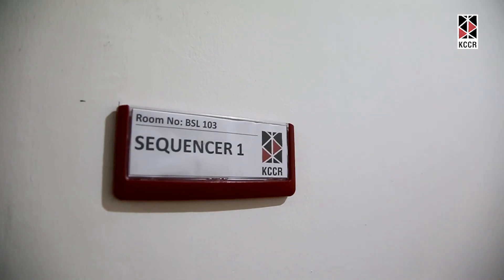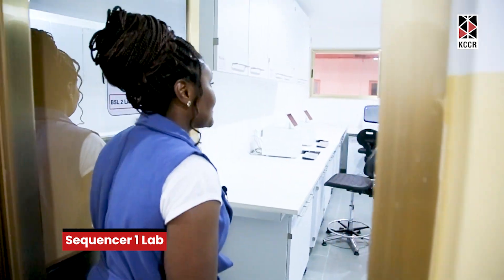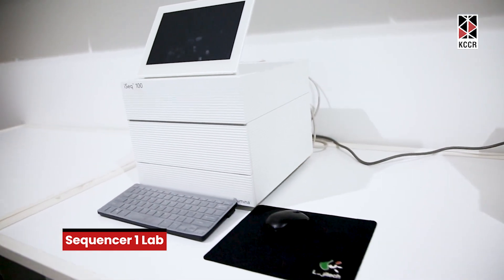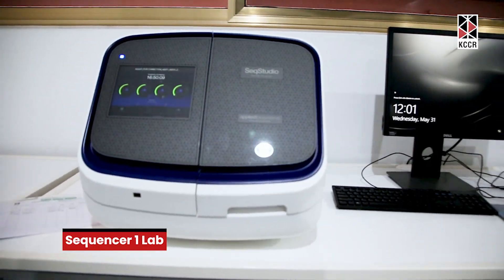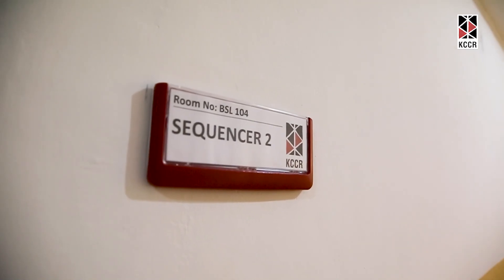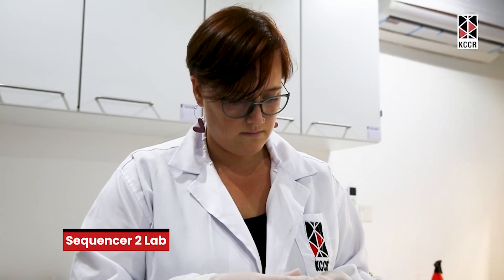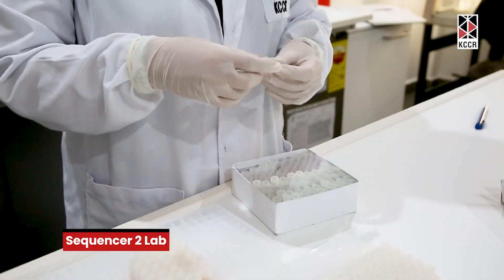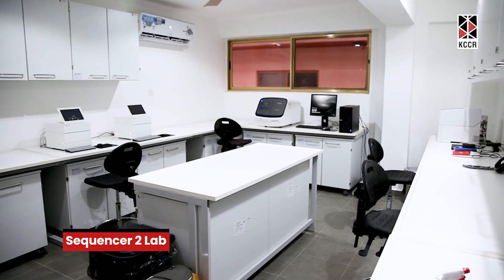This is the sequencing room. In this room, we have some sequencers. This is the Illumina sequencer — there are two of them — and this is the Nanopore sequencer. Over here, what happens is the preparation of the libraries for sequencing, which we then take to the sequencing room where the sequencers are lined up.